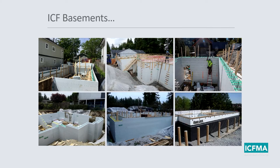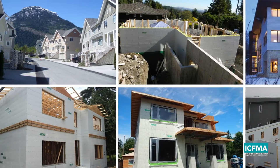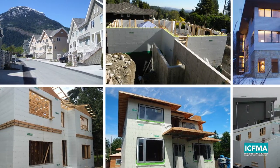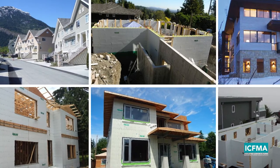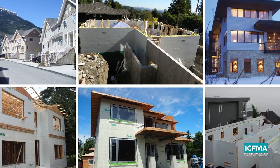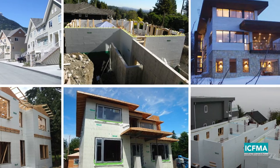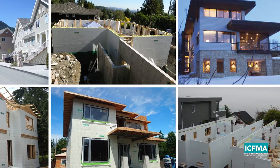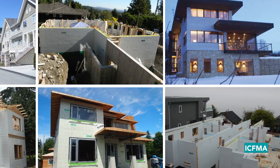Just about everybody has seen ICFs used in foundations and basements, and builders are getting quite proficient with this technology. They tell us their costs are at or below the cost of conventional formwork, and they are experiencing faster build times — usually a day or two on any project. These are examples of above-grade construction, which is becoming the product of choice for many people across Canada, not only for thermal efficiency and long-term cost benefits, but because of a more competitive upfront building cost.